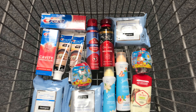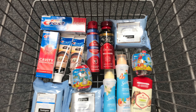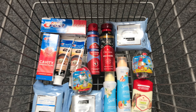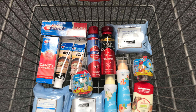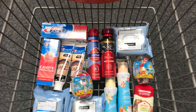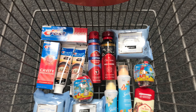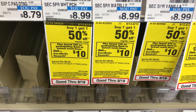Hi guys, welcome back to my channel. I went back to CVS and grabbed some more deals, including new deals not in my Sunday video. If you didn't see that one, check it out after this for more deals. If this is your first time here, welcome — please subscribe, like, comment, and share. Leave any questions in the comments and I'll get to them.